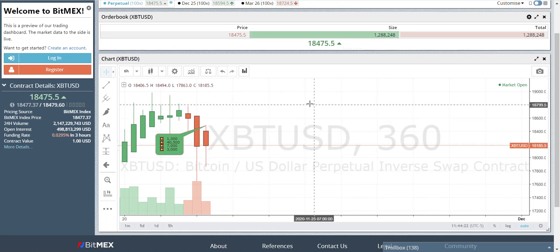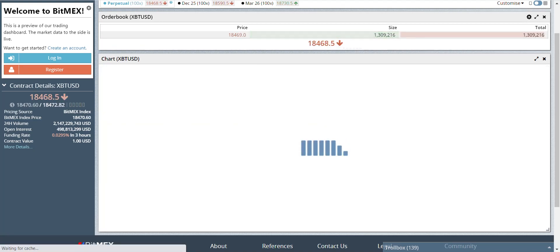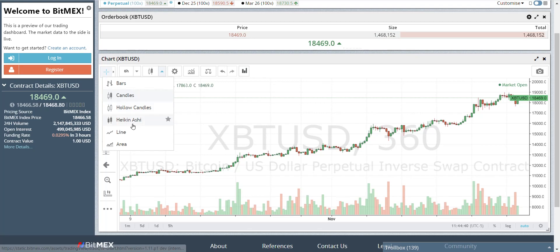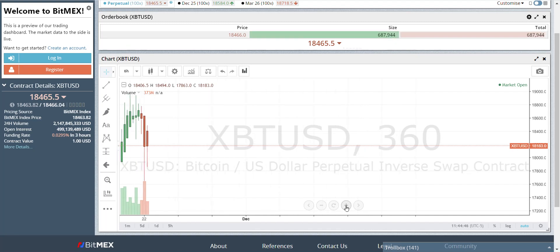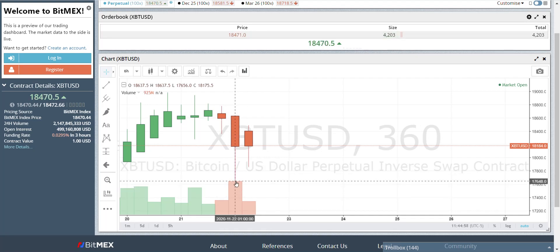Insertion can look different on everyone's chart. So let's start from scratch. We're going to go to the 6-hour. We only use BitMEX for their chart. Move it all the way to the left. Now, do you see insertion? That's how your chart should naturally be set up. Once you see full penetration, there's a good chance you're going to have a baby. But that's time to cool it.